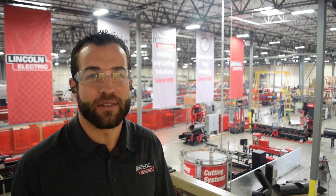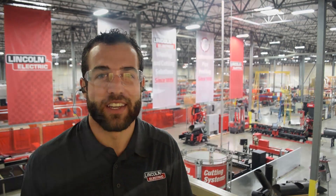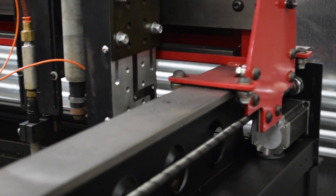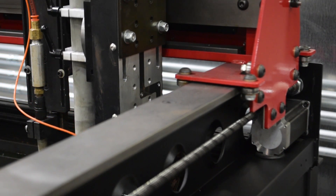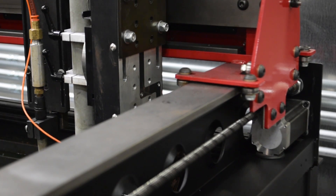We have over 100 employees in this state-of-the-art facility that spans over 100,000 square feet. This size allows us to produce the highest volume of CNC plasma cutting tables in the industry. The technology behind the Torchmate machines stems from computer numerically controlled stepper motors that guide the plasma torch according to a design that has been programmed in CAD.